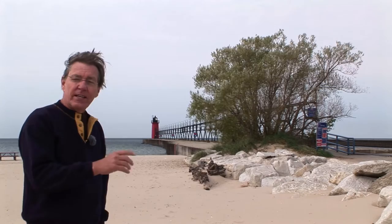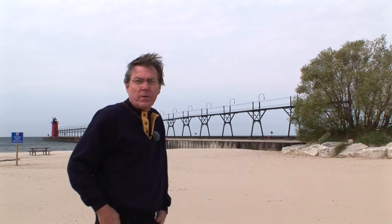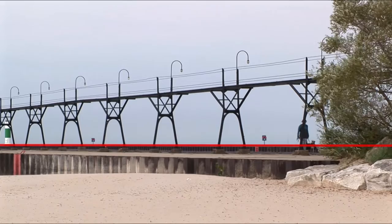Over there, the perspective of those catwalk posts were compressed quite a bit. Over here, we can see them a little bit better. Now the question is how to accurately draw one post and the next post and the next post and keep them in accurate perspective. And there's a simple formula for doing that.